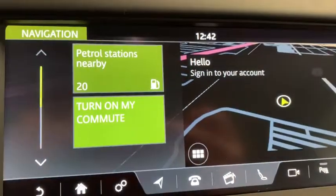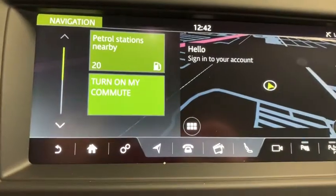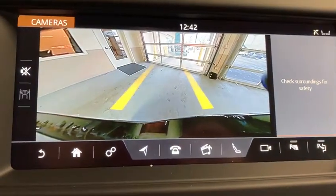Fog lights, security system, CD player, trip computer, heated front seats, overhead console, tachometer, brake assist, remote keyless entry.